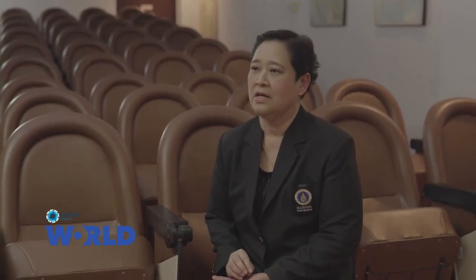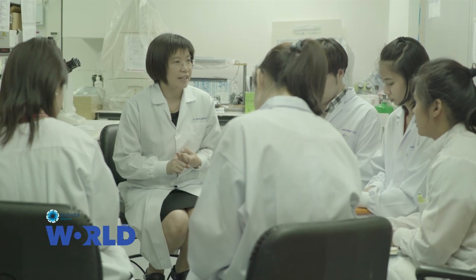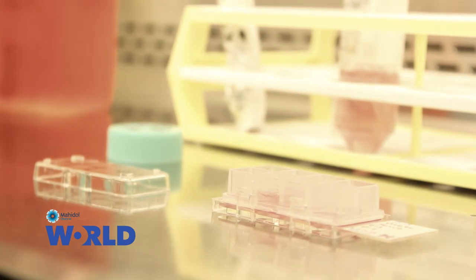DTM&H is a six-month course. In addition to lectures and laboratories, we take students to the field. The field practice is very useful to students, especially foreign students.